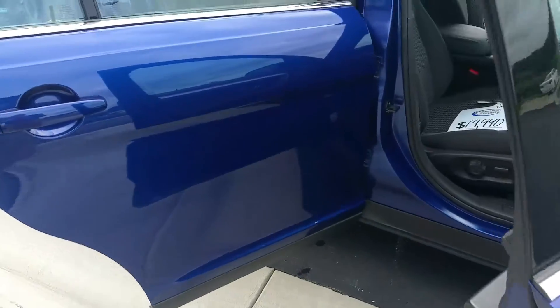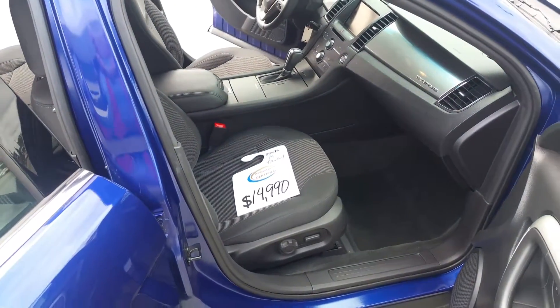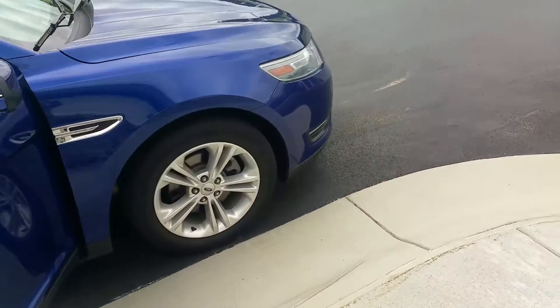We have it internet priced at $14,990, which you saw. This is a local trade — it was bought from our Bergstrom Ford store in Neenah. One owner.